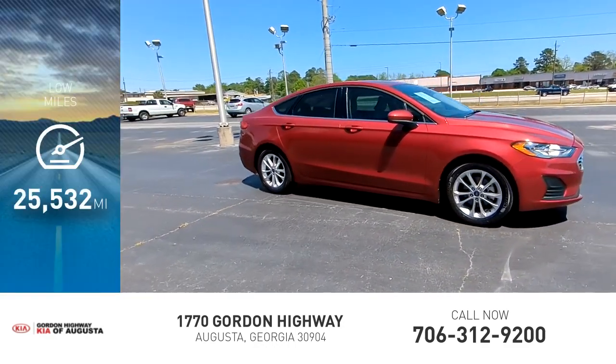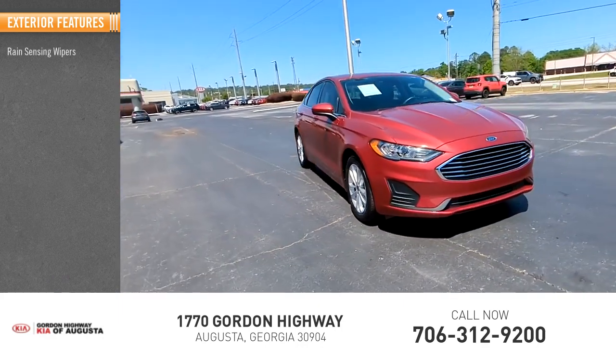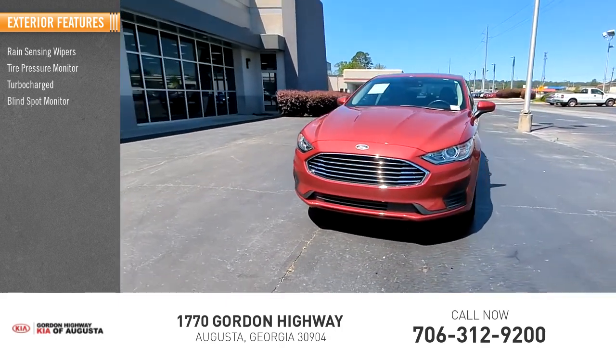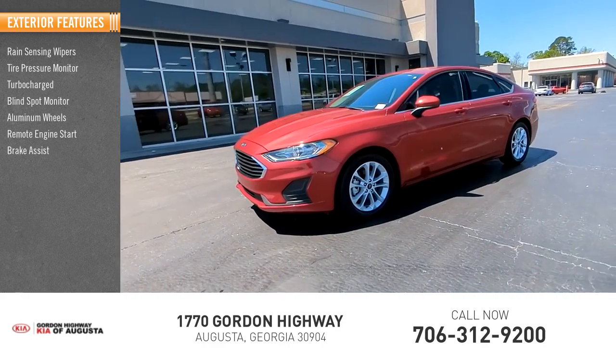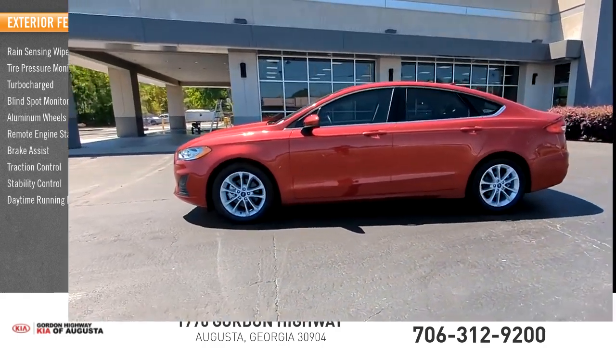This vehicle has less than 30,000 miles. Here are some of this vehicle's great options: rain-sensing wipers, tire pressure monitor, turbocharged, blind spot monitor, aluminum wheels, remote engine start, brake assist, traction control, stability control, and daytime running lights.